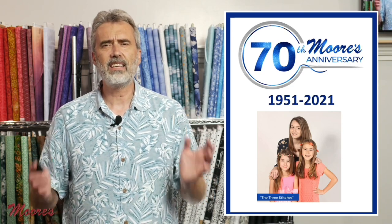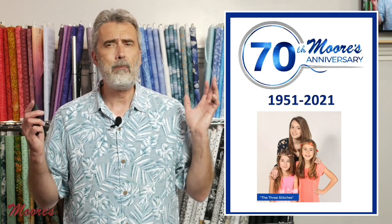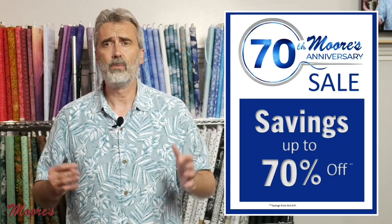This is a sale that's taken 70 years in the making, and it's been the best we've ever had. Savings up to 70% store-wide as well as on our website.